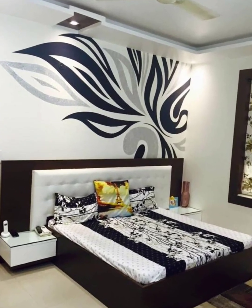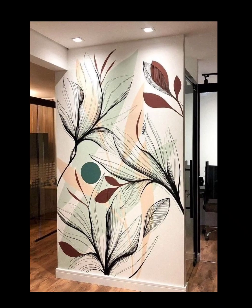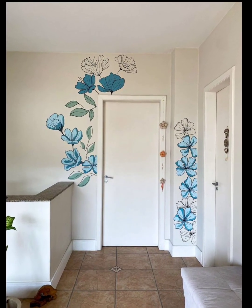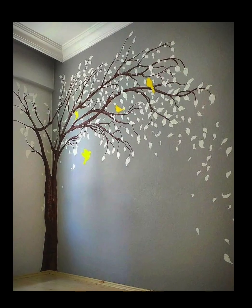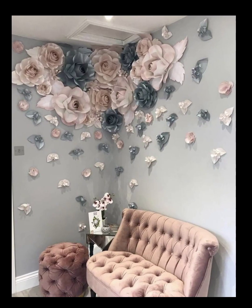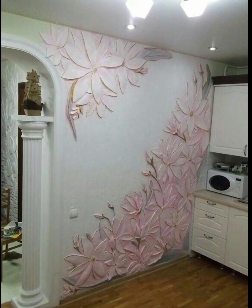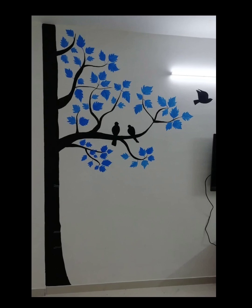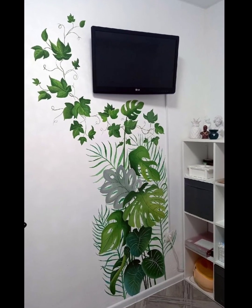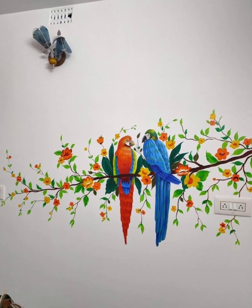Not only do these floral murals have real visual appeal, but they also create a sense of tranquility and connection with nature. Experience the transformative power of floral art as we explore the possibilities of these modern designs. Are you ready to embark on a journey of artistic inspiration? Subscribe to our channel and hit the notification button to stay updated on our latest videos, where we share more exciting ideas and design trends.